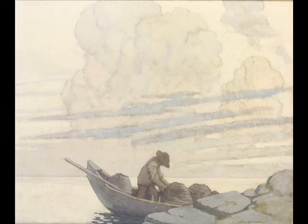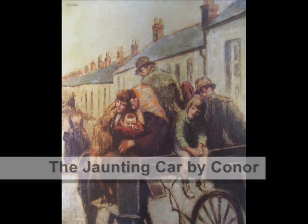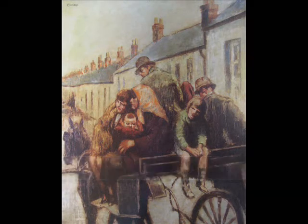Another interesting work on the traditional side is the William Connor, The Jaunting Car. That was the original picture chosen by the Haverty Trust to present to the Ulster Museum. When William Connor heard it was going to the Ulster Museum, he actually ended up painting a bigger version of it.